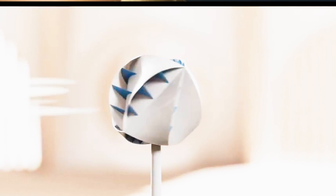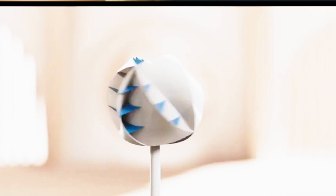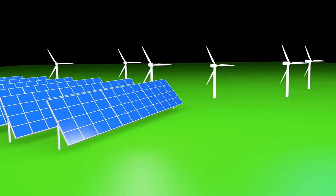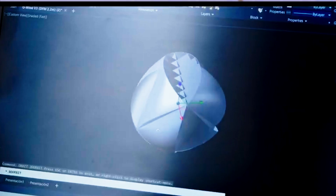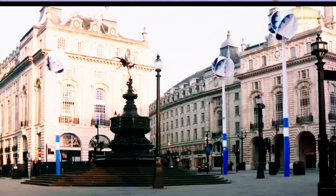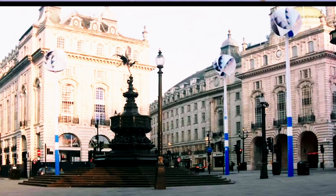And there you have it — the O-Wind Turbine, a testament to innovation and sustainability. We hope this deep dive into the world of omni-directional energy has sparked your curiosity and inspired you to think about the future of our planet. Can a turbine that captures wind from every direction truly be the key to unlocking a sustainable, renewable energy future?